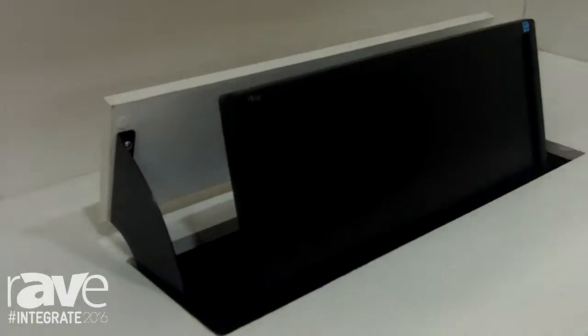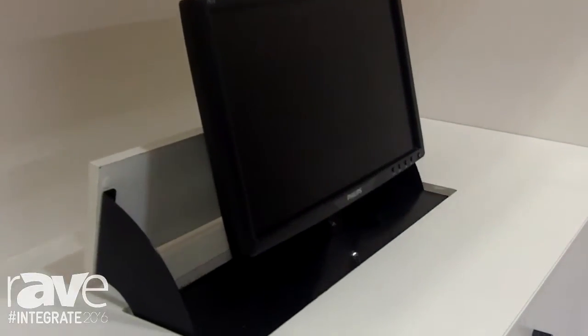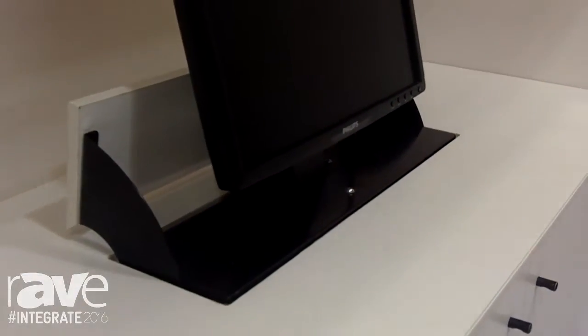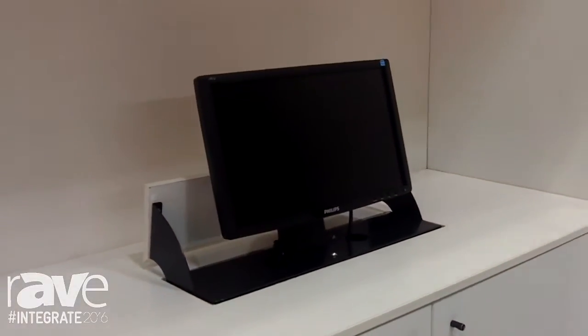We've done the Telstra and Toyota boardrooms with multiple screens coming up out of the table. These are custom designed by Ultralift and sold to the installers. We're at Integrate 2016 and you can see us on www.ultraliftaustralia.com.au. Thank you.